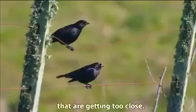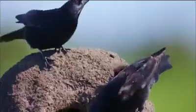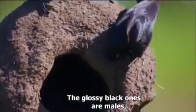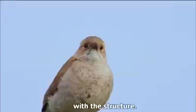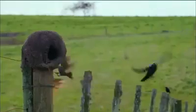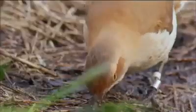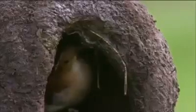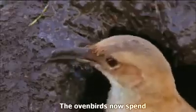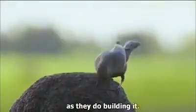But it's the shiny cowbirds that are getting too close. The glossy black ones are males, but it's the dull-coloured females that seem most fascinated with the structure. The oven birds now spend almost as much effort defending the little house as they do building it.